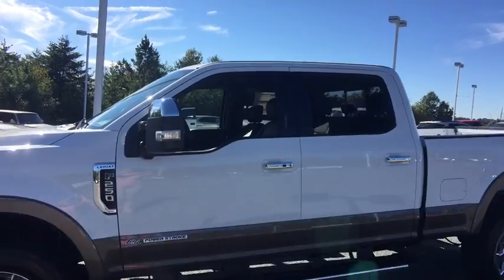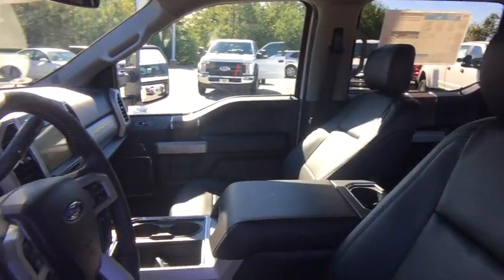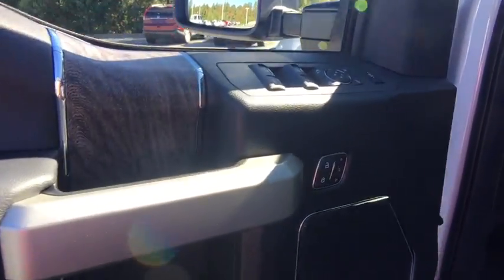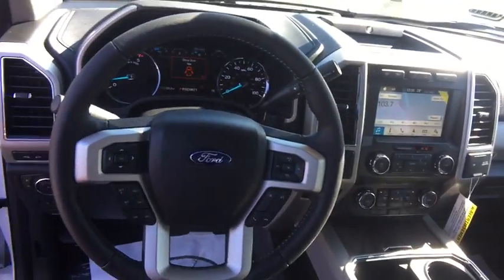Here are some of this vehicle's great options: traction control, power passenger seat, dual airbags, leather-wrapped steering wheel, power steering, four-wheel disc brakes, premium sound system, voice-activated navigation system, fog lights, trip computer, compass.